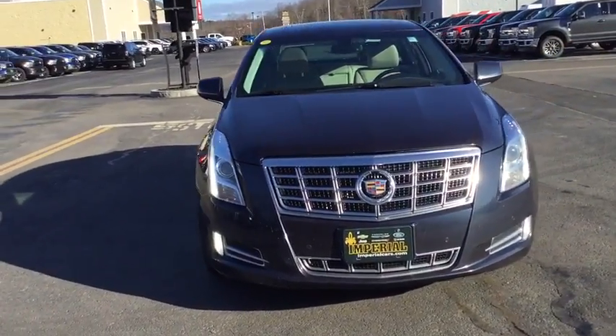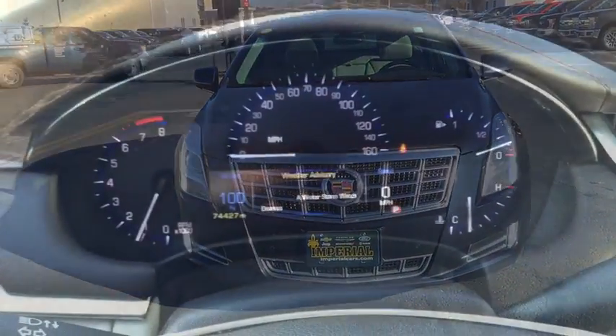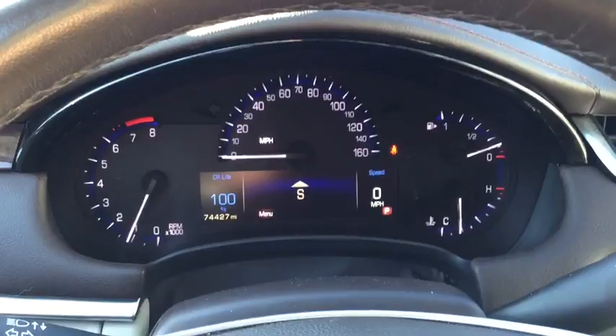Cruise control, keyless start, four-wheel disc brakes, aluminum wheels, floor mats, auto-dimming rear-view mirror. Come see the car for yourself.